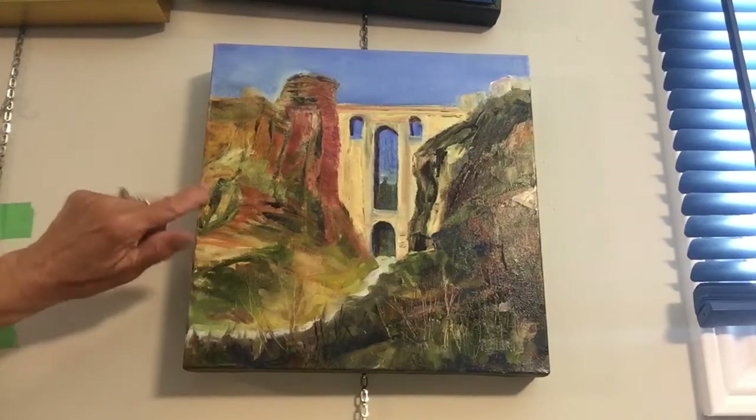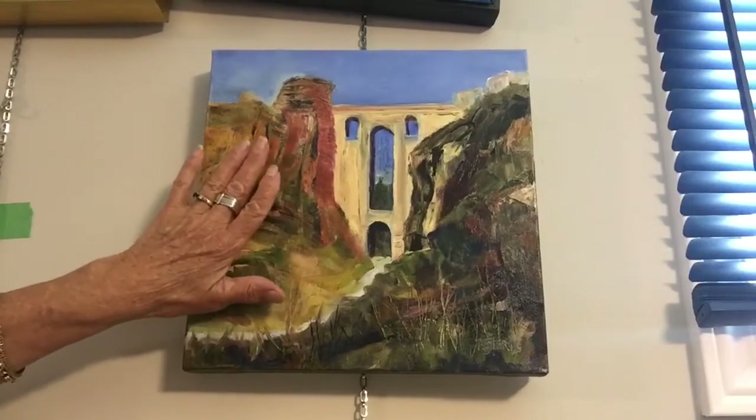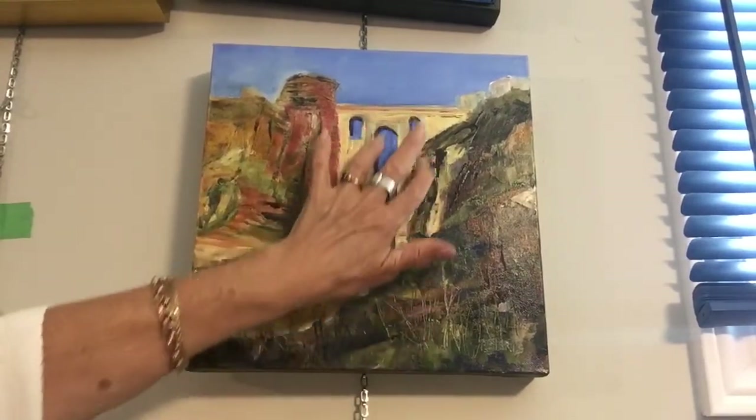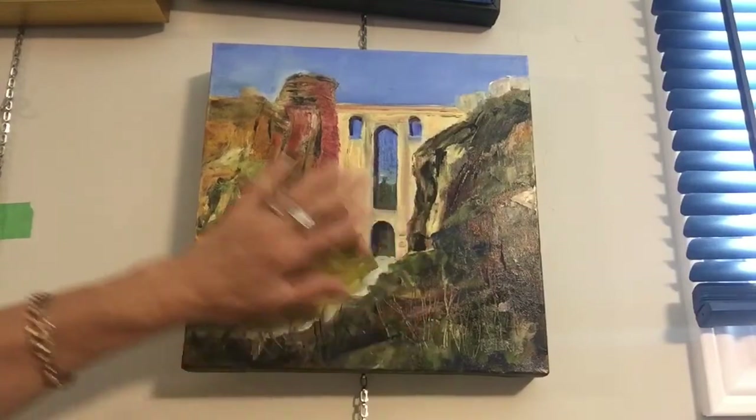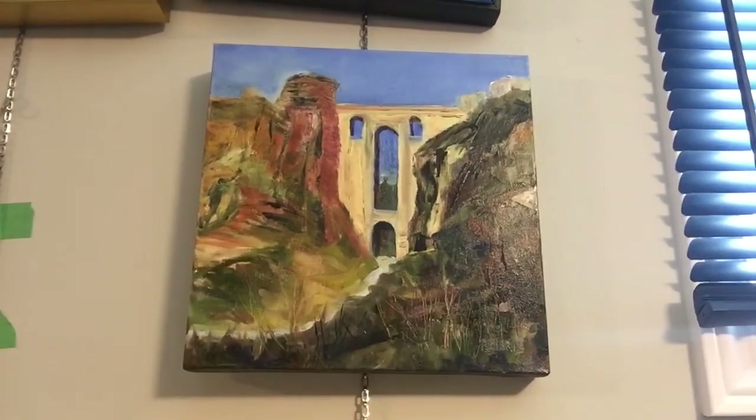Also take the time to look at all of the different shades in here. The sun had bleached out all of this to a pale gray — the rocks were all pale gray, the leaves were all bleached out — and so I'm using my artistic license to strengthen the colors.